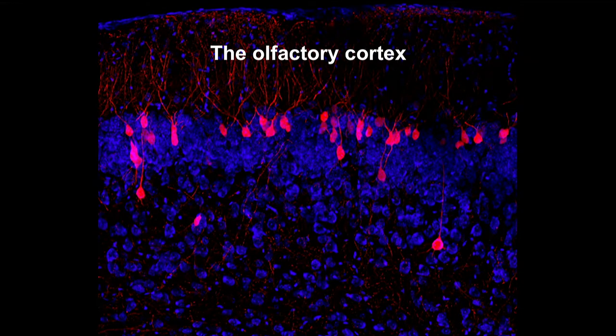We chose the olfactory cortex — piriform cortex — as our model system for the following reasons. First, as you've heard throughout the meeting, olfaction is of outstanding ecological importance. Mice really care about what they smell, and this tight link allows us to establish causal relationships between circuit function and behavior.